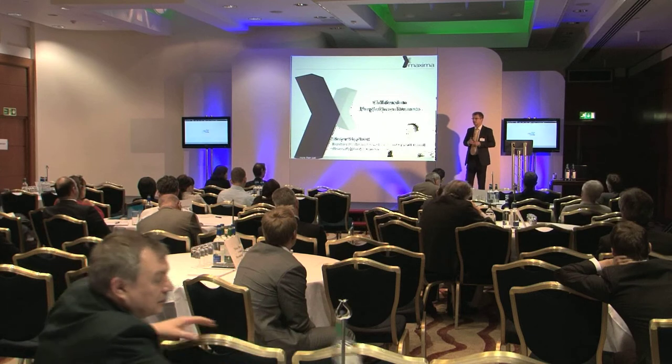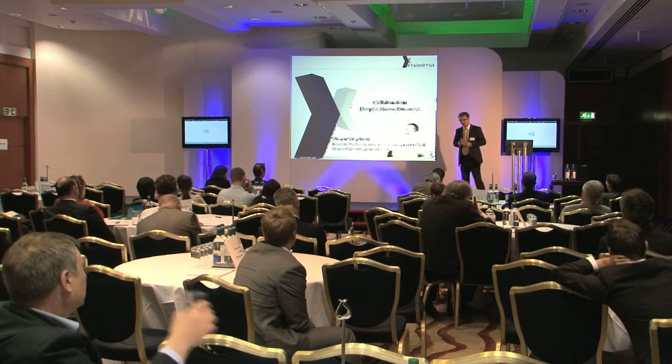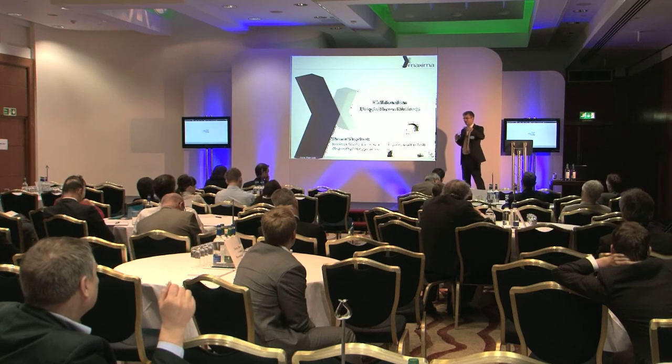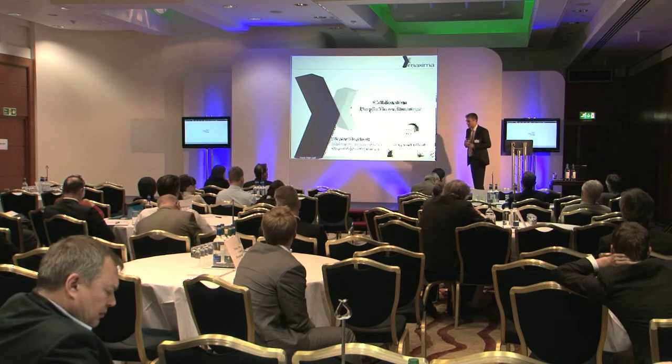I'd describe it as a Sky Plus experience — a new way of watching television. You see it on calls: you've got the conference call going on, and behind the scenes there's the real conversation happening on Lync or whatever messenger you use.